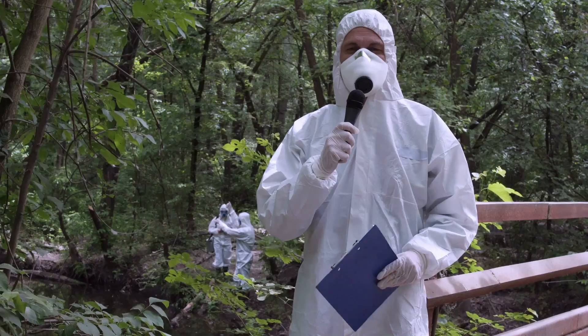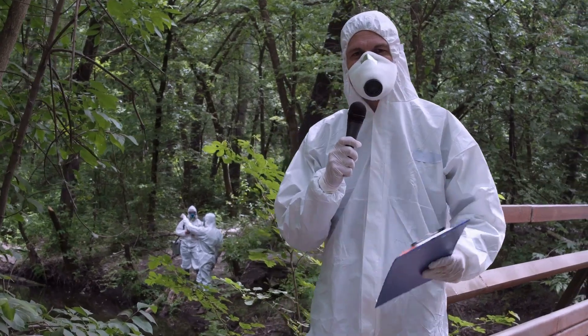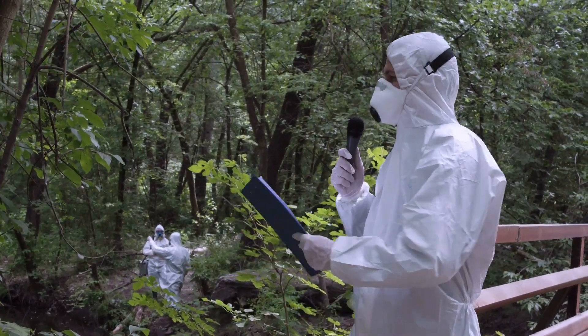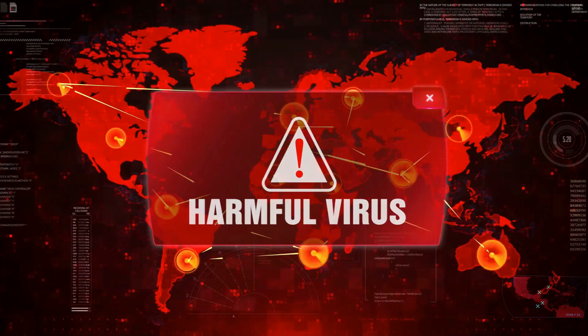Hey there, welcome back to the channel. Today I'm diving into something you might not have heard of yet — Human metapneumovirus, or HMPV for short. It's a virus that's been flying under the radar, but it's time to bring it into the spotlight.